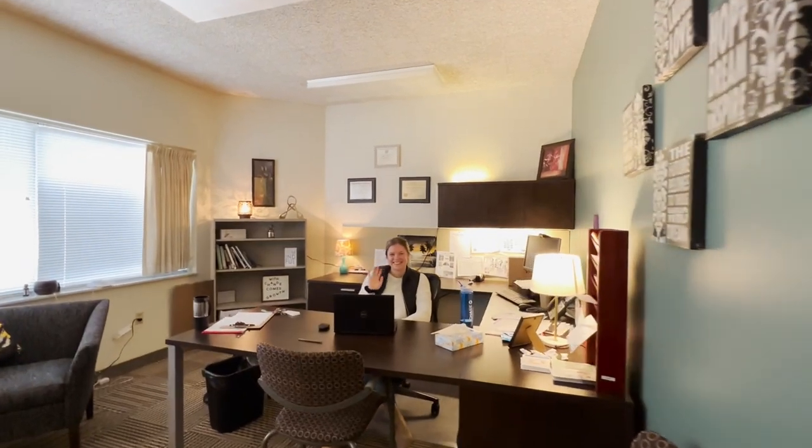We have a partnership with Sontero, and they provide counseling — whether in-person or virtual — for our Delaware campus students three days a week.